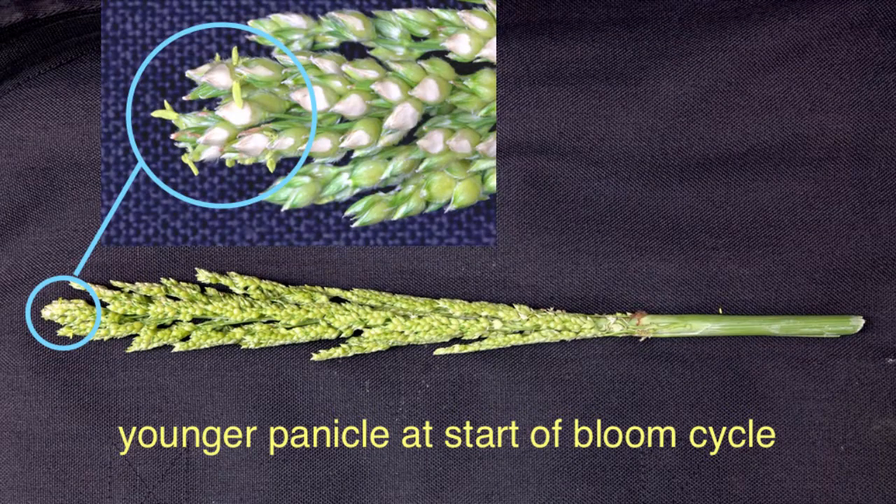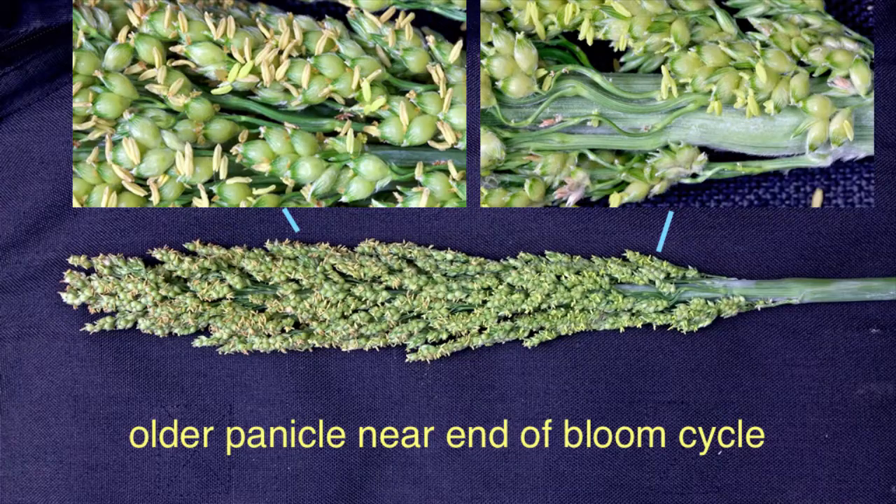To determine when to start scouting, this plant right here has just started blooming from the yellow flowers at the top — it's shortly after boot, and we need to start checking immediately for sorghum midge at this point. Whereas this head here is turning orange as the pollen and fruit set, with yellow toward the base. This head is almost finished completing bloom stage and is almost past economic sorghum midge damage.